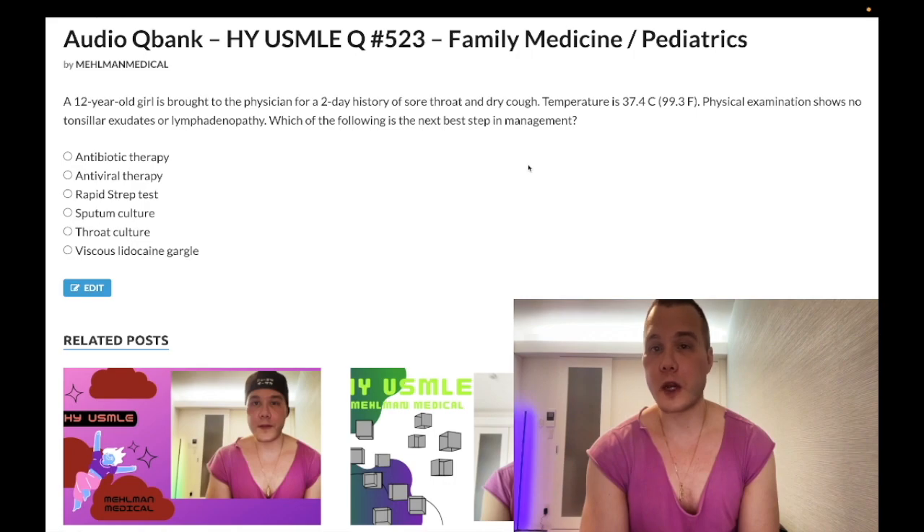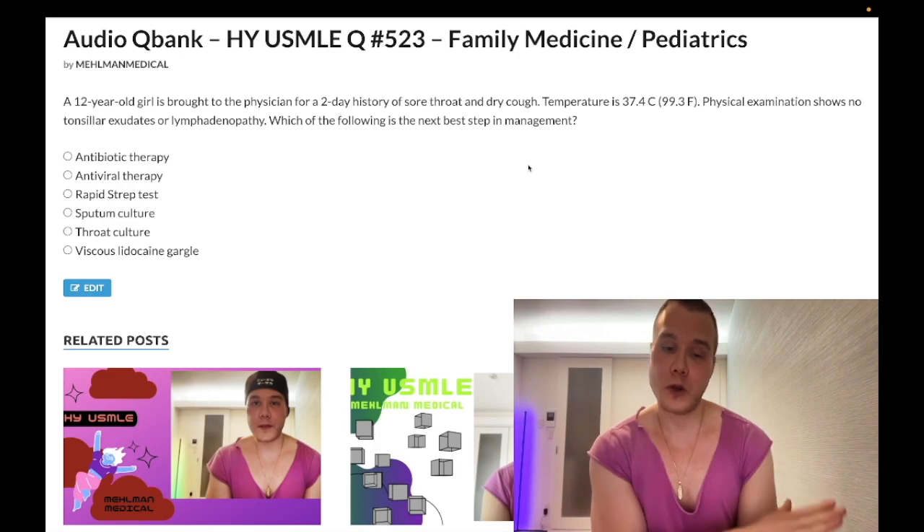You need to know something called the Centor Criteria for family medicine/pediatrics. There are variations of the score, but the main one accepted across NBME questions is a four-point scale. There are modified variations with five points, et cetera, and students will get pedantic — but it's the four-point scale you need to know.